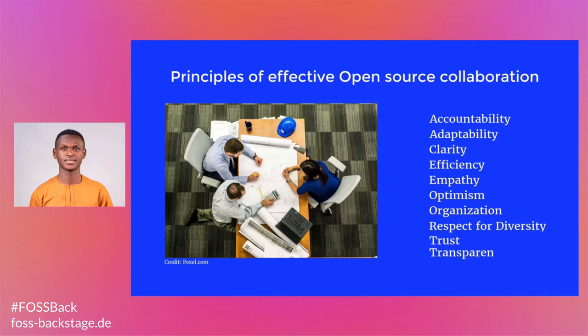Efficiency. To increase productivity, meetings or video calls with an agenda and clear goals outlined for each participant must be made.